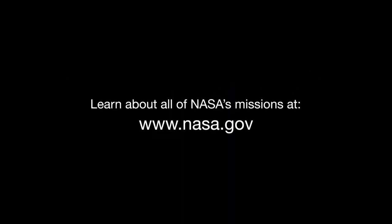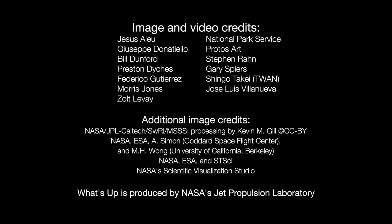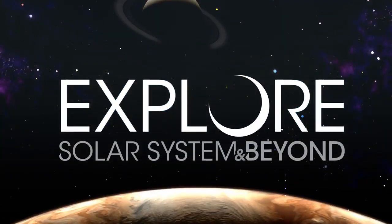You can catch up on all of NASA's missions to explore the solar system and beyond at nasa.gov. I'm Preston Dyches from NASA's Jet Propulsion Laboratory, and that's what's up for this month.